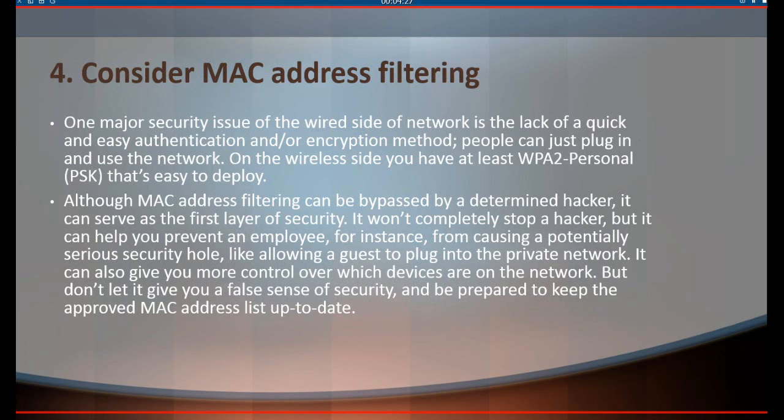One major security issue of the wired side of the network is the lack of a quick and easy authentication and/or encryption method — people can just plug in and use the network. On the wireless side you have at least WPA2 Personal PSK, which is easy to deploy. Although MAC address filtering can be bypassed by a determined hacker, it can serve as the first layer of security. It won't completely stop a hacker, but it can help prevent an employee, for instance, from causing a potentially serious security hole, like allowing a guest to plug into the private network. It can also give you more control over which devices are on the network. Don't let it give you a false sense of security, and be prepared to keep the approved MAC address list up to date.